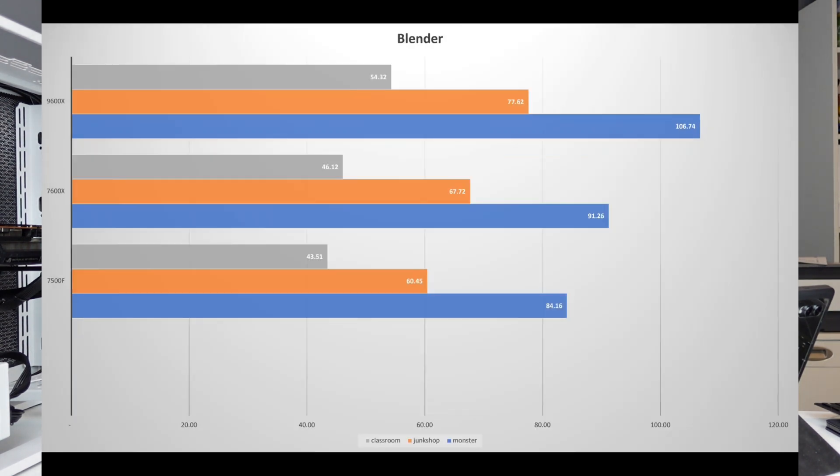Moving on to Blender, where we ran Classroom, Junk Shop, and Monster, the 7600X is performing about 8 to 12% better than the 7500F across all benchmarks, and the 9600X is performing about 15 to 18% better than the 7600X.